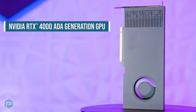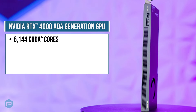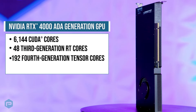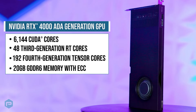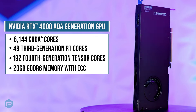The NVIDIA RTX 4000 Ada comes with 6,144 CUDA cores for unparalleled processing power, 48 third-generation RT cores for lightning-fast ray tracing, 192 fourth-generation Tensor cores for advanced AI capabilities, and 20GB of GDDR6 memory with ECC for smooth, high-resolution graphics.